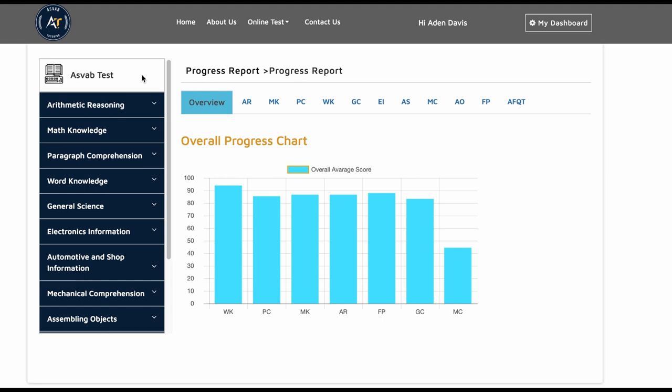Welcome to another video. In this video, I'll show you how to improve your ASVAB score from 38 to 93. ASVAB tutoring has helped over 9,000 people improve their ASVAB score. This is one of our latest students, Aidan Davis.